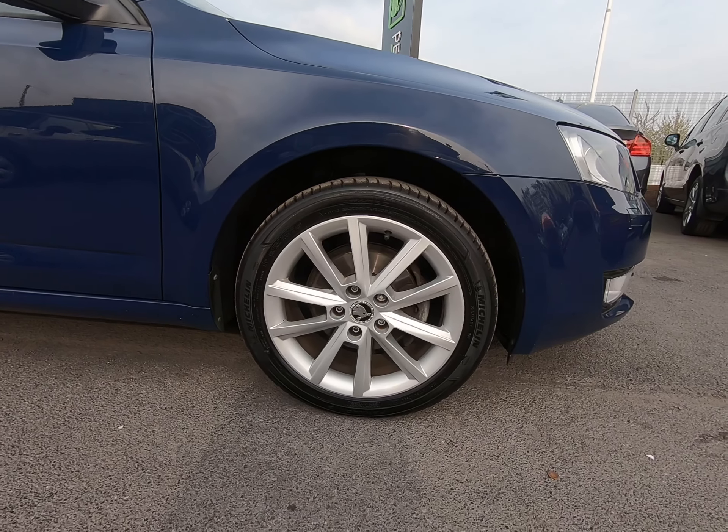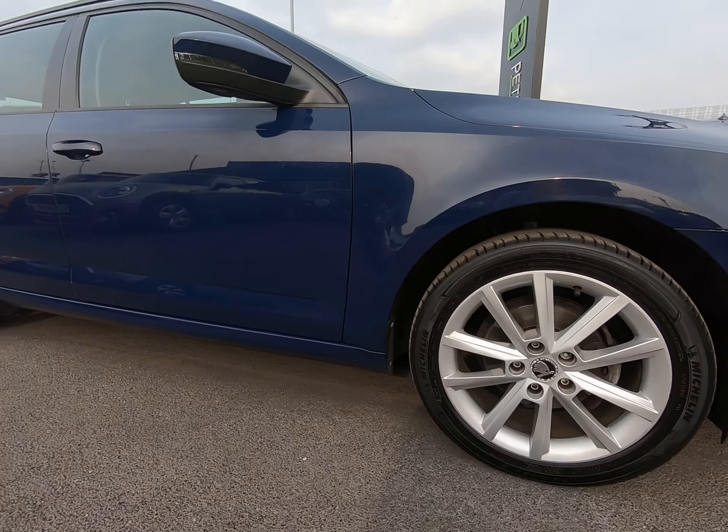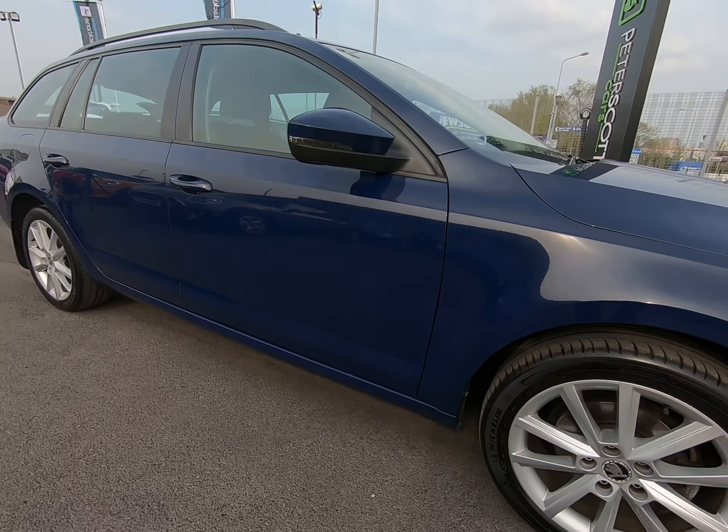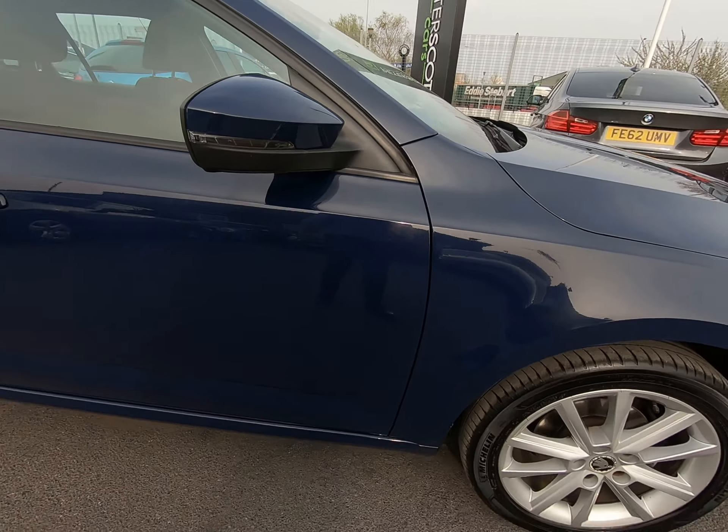All alloy wheels are in excellent condition as I'll show you as we go around the vehicle. We have a full set of premium Michelin tyres — a good sign of a well maintained vehicle. Certainly no marks to either of the mirror covers at all.